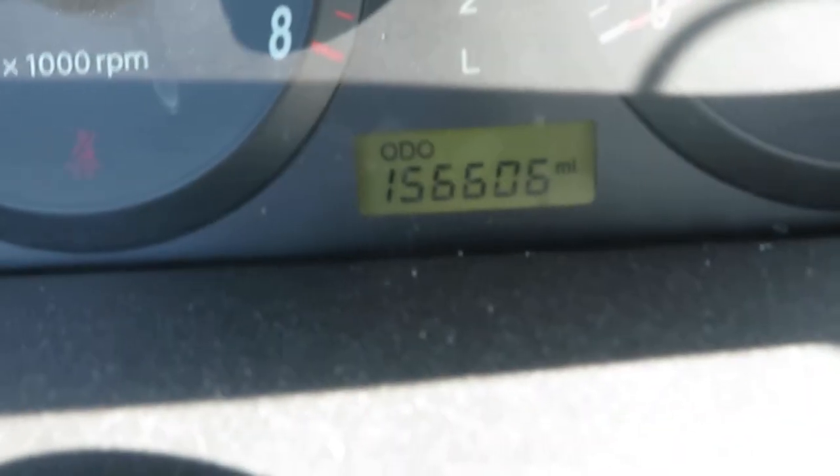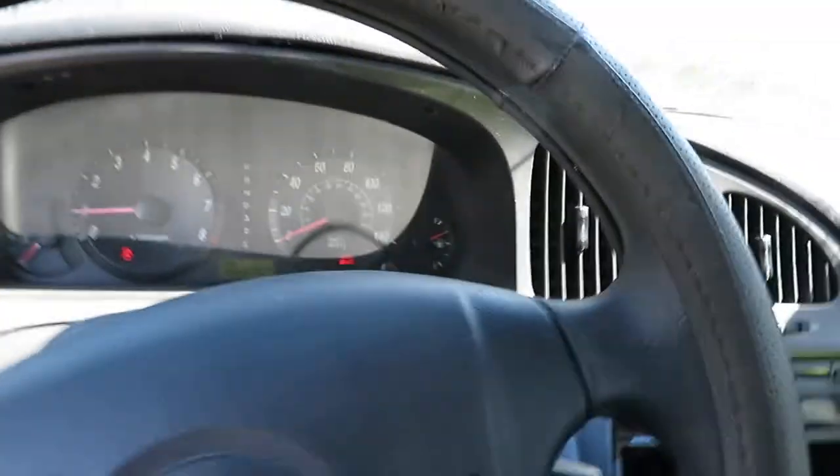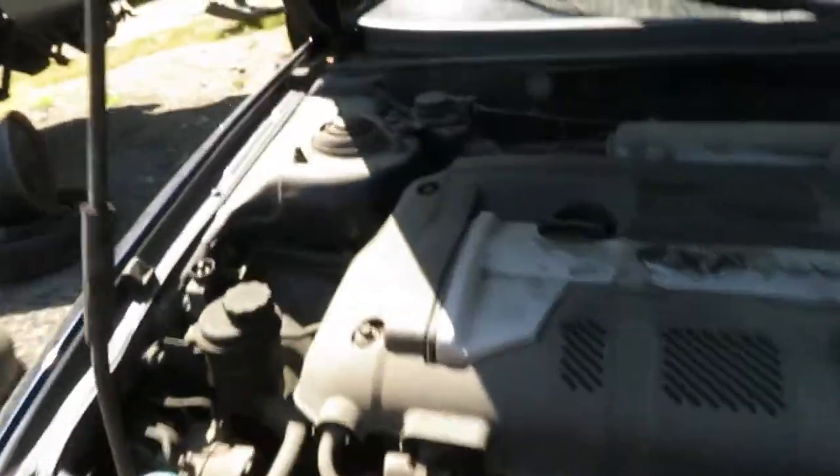Got a sunroof. Looks like the tilt works, but the slide does not work on the sunroof. It's again 156,606 miles. The door alarm works. This is SS133 here at Lou's Auto Service and Salvage.